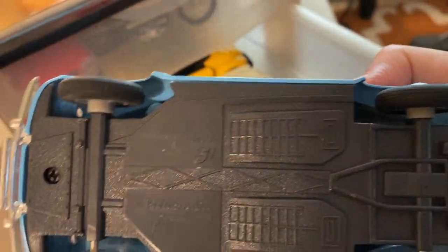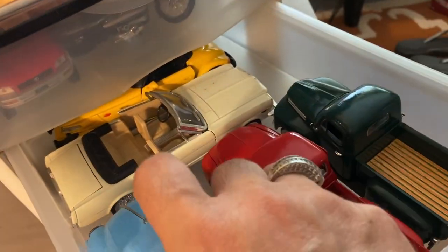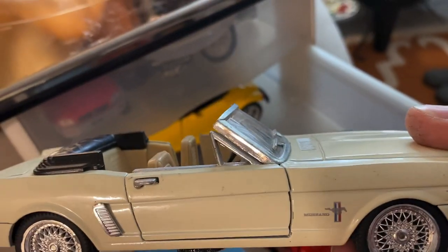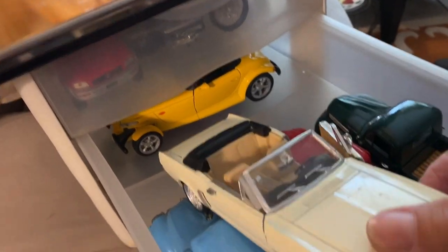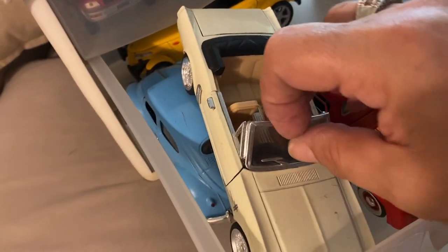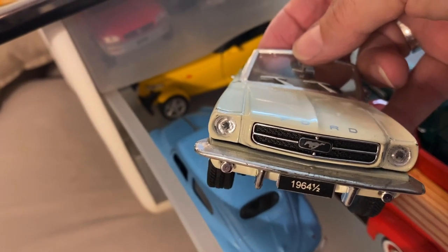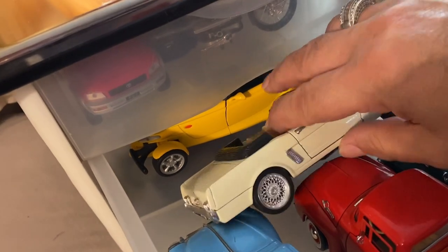And this next one is a punch buggy. My kids went through that stage where every time they saw a Volkswagen, they would punch us and say 'punch buggy.' Look at this one — that's a Mustang, guys. That is a beautiful Mustang. I've always been very partial to Mustangs. 1964 and a half — I didn't know they made half cars. That's interesting.